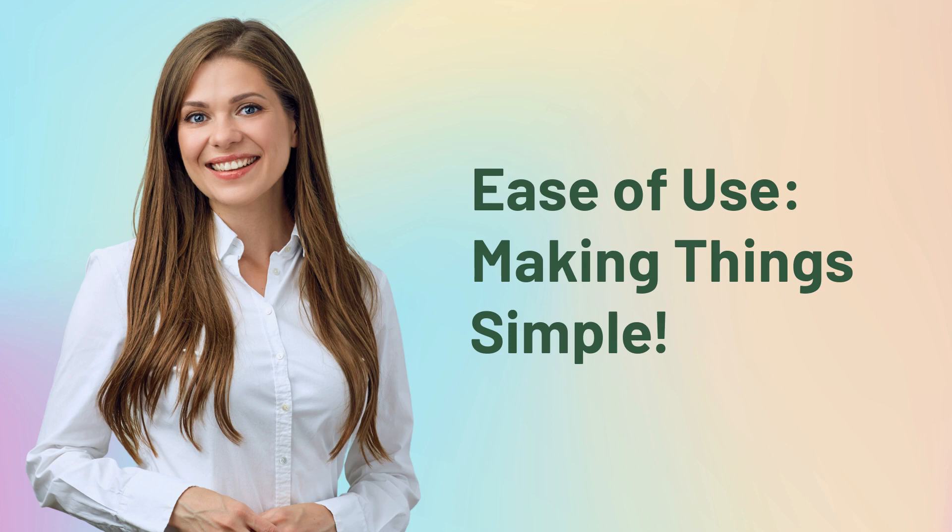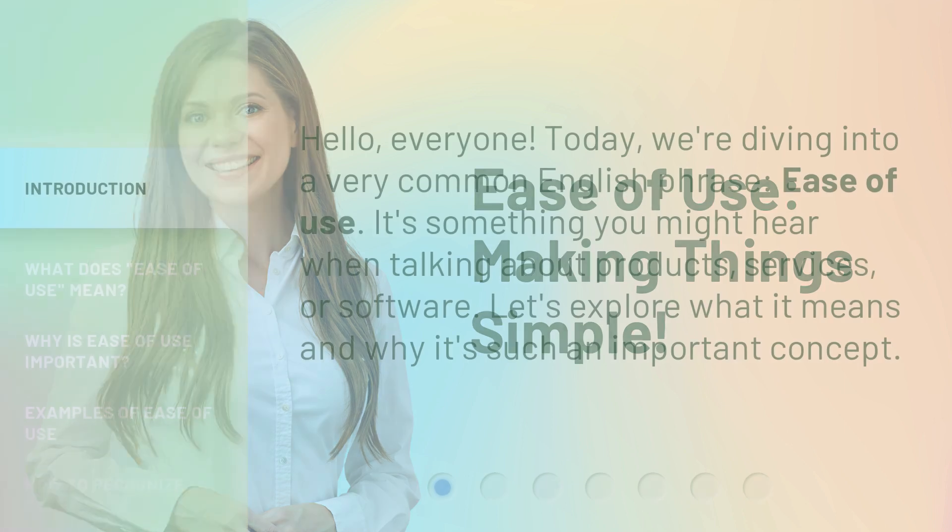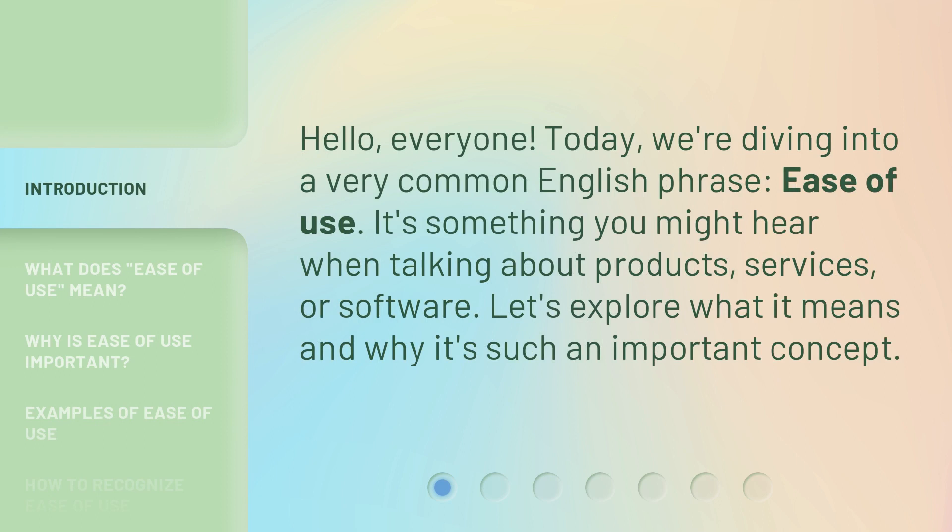Ease of use. Making things simple. Hello, everyone. Today, we're diving into a very common English phrase, ease of use. It's something you might hear when talking about products, services, or software. Let's explore what it means and why it's such an important concept.